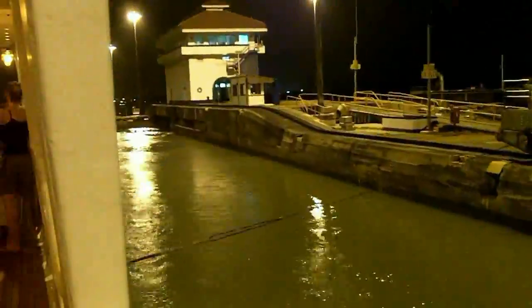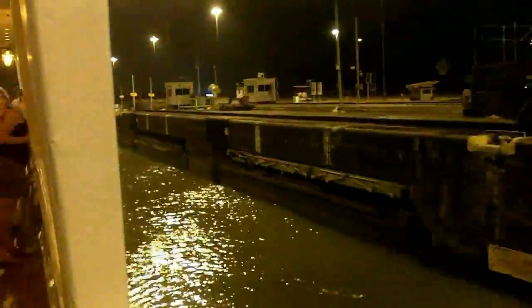What's happening is we are about to go through another block in the canal — the Panama Canal. I think it's like some, I forget the name of the lock.